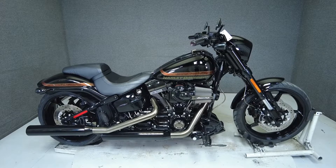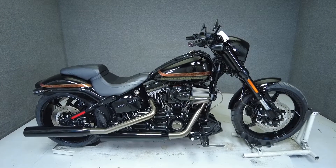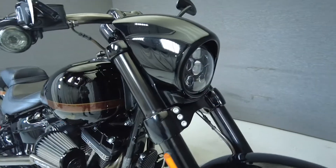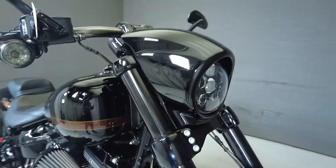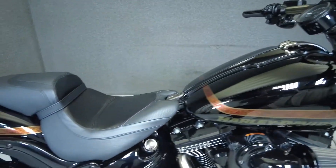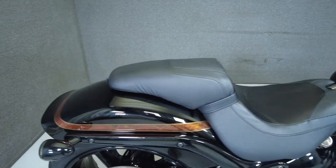Hi everyone, this is Max from National Power Sports. This stock one-owner 2016 Harley-Davidson CVO Pro Street Breakout with only 7,267 miles runs and rides well and passes New Hampshire State inspection.